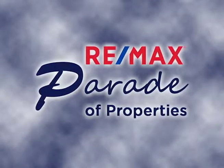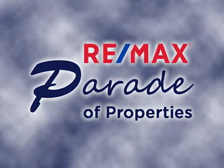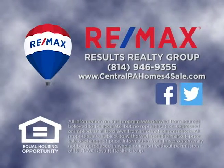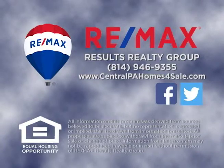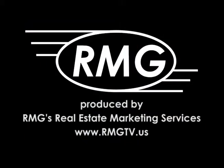Thank you for watching this week's Parade of Properties presented by RE-MAX Results Realty Group. For more information about any of the listings you saw on today's show, please contact RE-MAX Results Realty Group at 814-946-9355. Or learn more online at centralpahomesforsale.com. We'll see you next Sunday on the RE-MAX Parade of Properties.